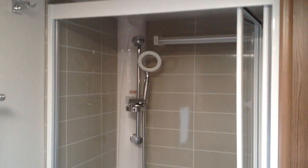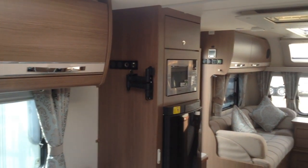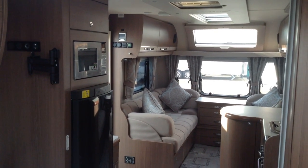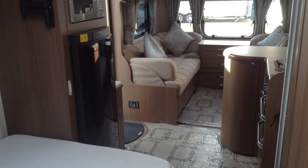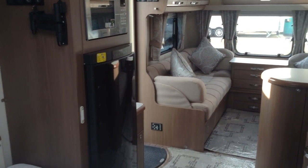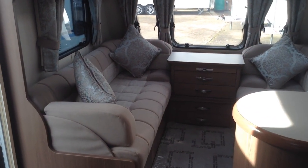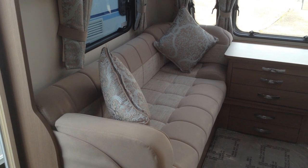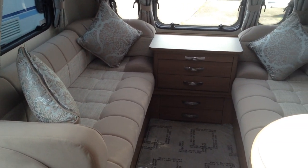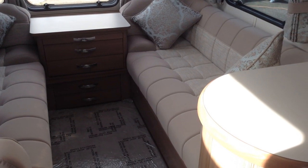Easy to access shower with a bifold door. It's available to view at Broad Lane Leisure's Oster branch. The registration is B495QD. Phone number is 01789 763432. It's priced at £22,995. If you'd like any more information please give us a call and we'd be delighted to answer any questions you may have. Thank you very much indeed.